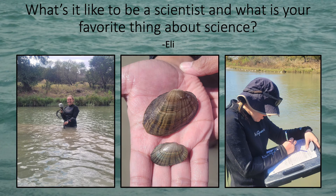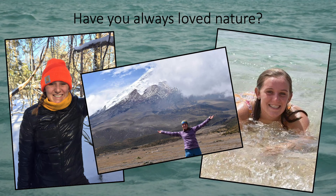Eli wants to know what it's like to be a scientist and what is my favorite thing about science. Being a scientist can sometimes be difficult because you have to be very organized, and there's a lot to learn so that you can study new things and learn about them, but it's totally worth it. There are so many amazing things to learn about in science, which is what I love about it — you can always find out something that you didn't know before. The next question is have I always loved nature, and the answer is yes. I love being outside and seeing cool plants and animals, which is what inspires me to learn more about them.